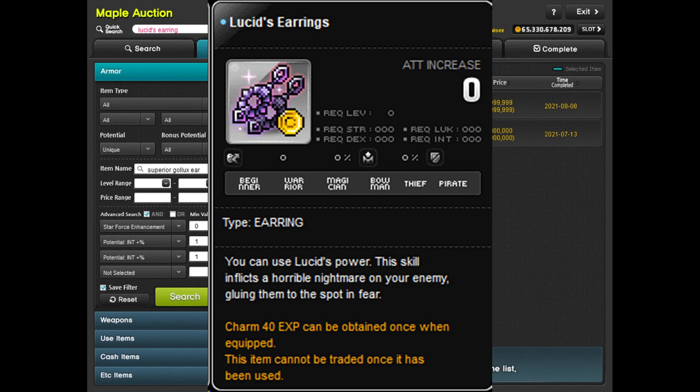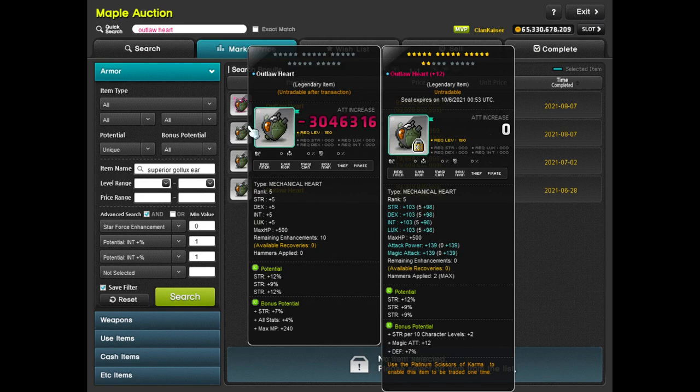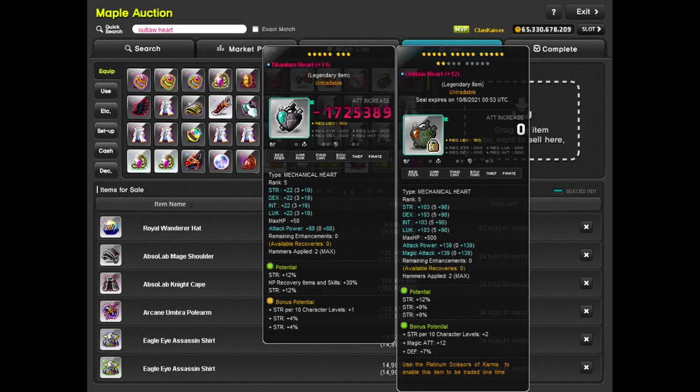The last honorable mention is Outlaw Heart. Outlaw Hearts don't have any special skill, but the good thing is they can be Peace-socketed — and they are actually the only heart that can be Peace-socketed. Titanium Hearts, Fairy Hearts, and One Joy Hearts cannot be Peace-socketed at all, meaning once you equip them you can't trade them ever again. With an Outlaw Heart you can trade it for another stat or sell it and buy a different one, so you have options. That's why it makes our honorable mentions.